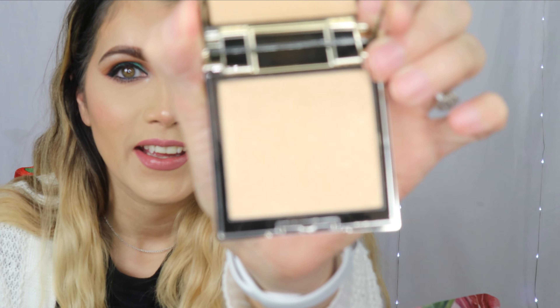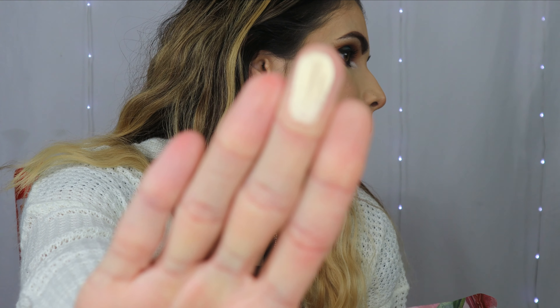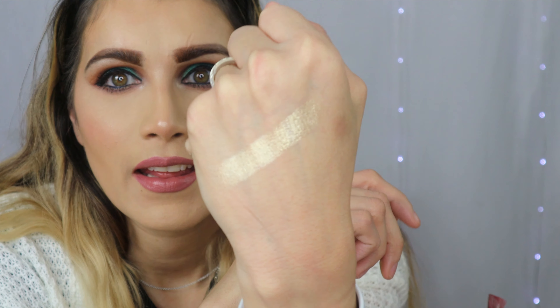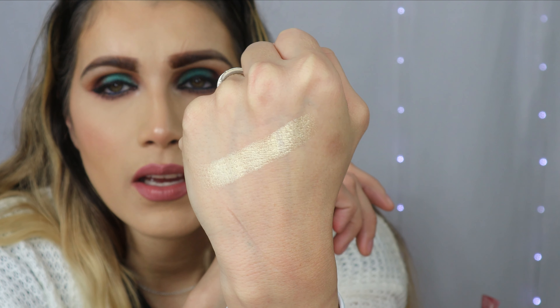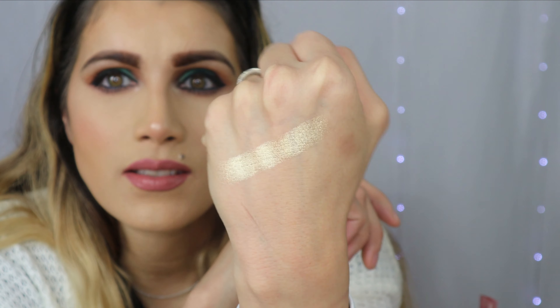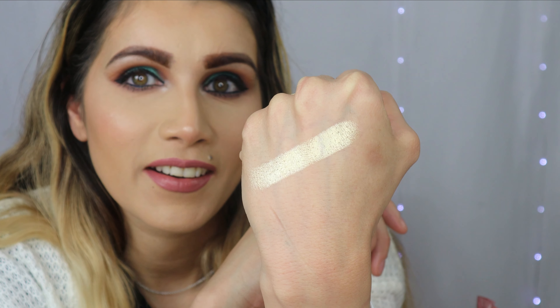I did forget to show you the Molten Glow All Over Face and Body Highlighter — I am so sorry about that. This is how it looks. I was jumping into the next item and I forgot all about this — the most important item! That is the color right there. It's so blinding — I don't know if the camera will pick it up — but it is absolutely adorable. I won't use it all over the body, but I will definitely use it on my cheeks. It is stunning.